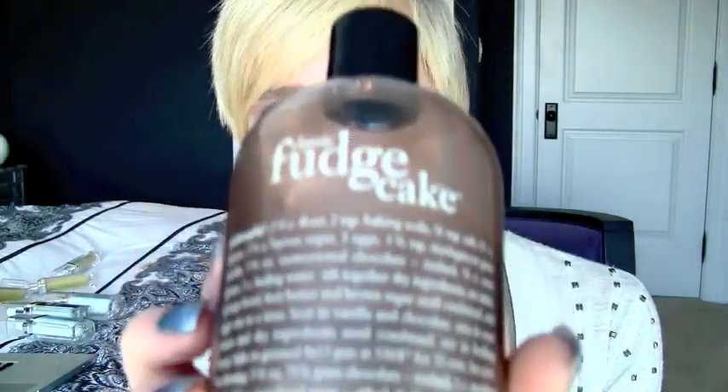Alright, so the next product I'm going to talk about is the Philosophy Bubble Bath. Can we just take a second out of our daily lives to smell this? Oh my god. So this is the classic fudge cake, and it looks like this. It's a brown color — not like a chocolate brown, it's like a grey brown, like beauty product brown. They did a good job.